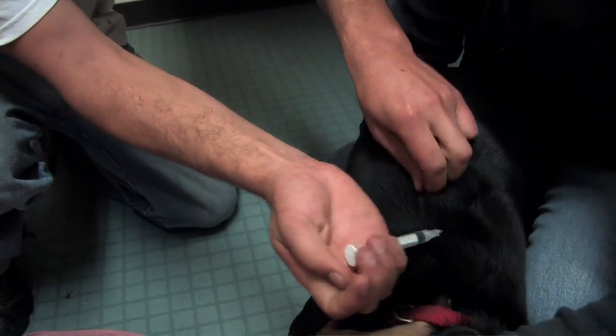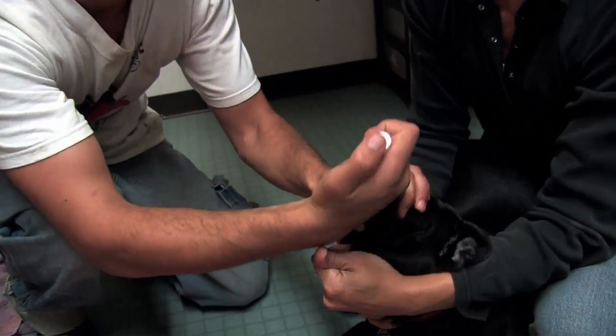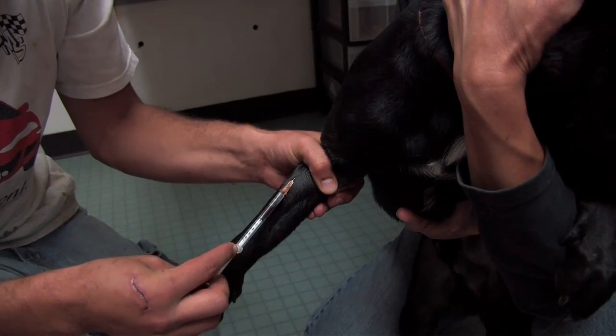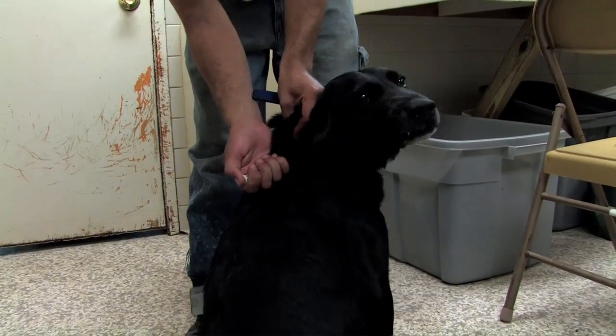Upon intake, dogs receive their first round of vaccines and are blood tested for heartworm. They are given a dewormer as well as flea and heartworm prevention.